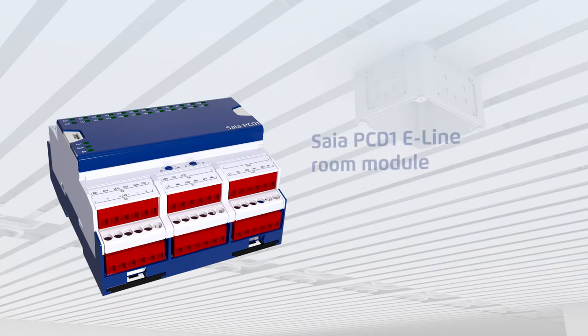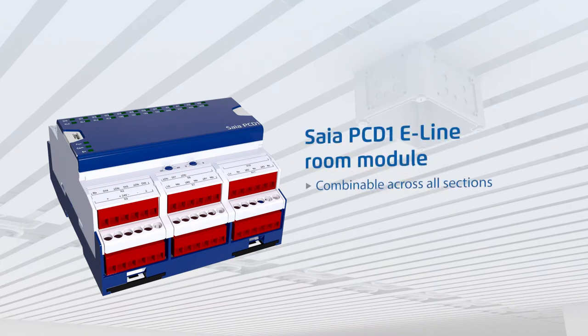SIA PCD1 E-Line room modules are specially designed with an input-output combination for the requirements of modern room automation. Their compact DIN standard dimension design makes them extremely easy to install. The room module is also freely programmable and can be used as a stand-alone solution.